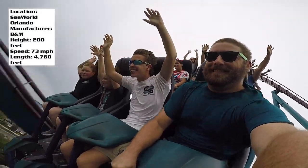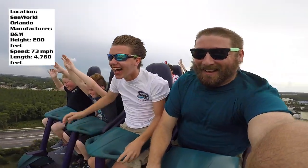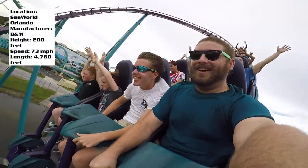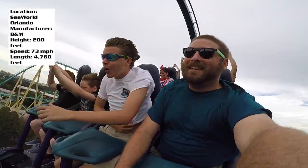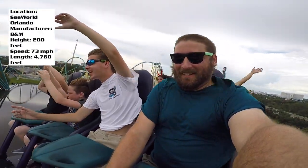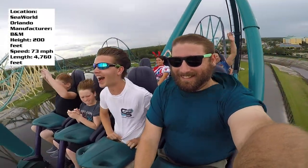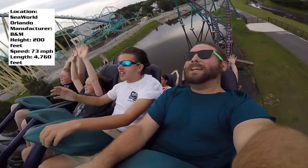Right off the bat you get thrown into a huge banked turn with a few laterals, then you're falling back down into your first main airtime hill — out-of-your-seat airtime, super good. Next up is a big hammerhead turnaround, and this whole time you're running up against a lake, going over water, which adds to the experience. The setting for this ride is very well done — SeaWorld chose a great location.